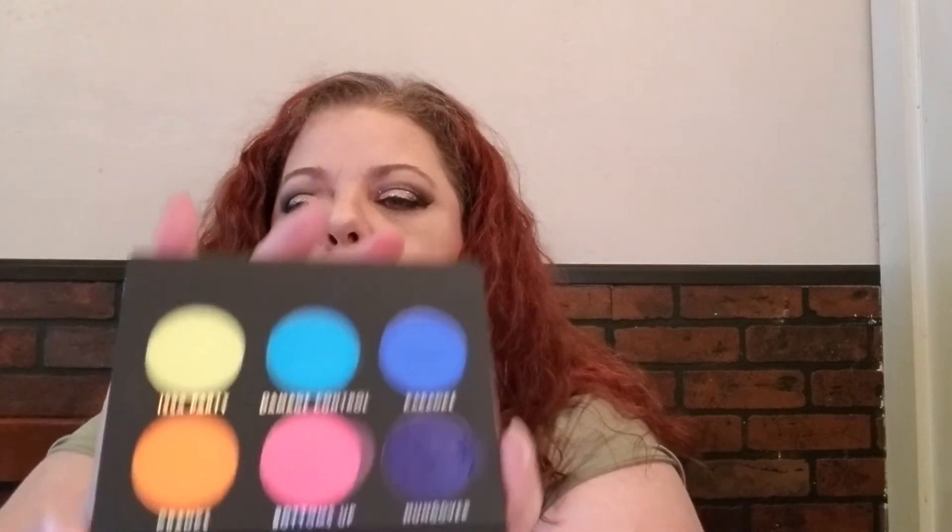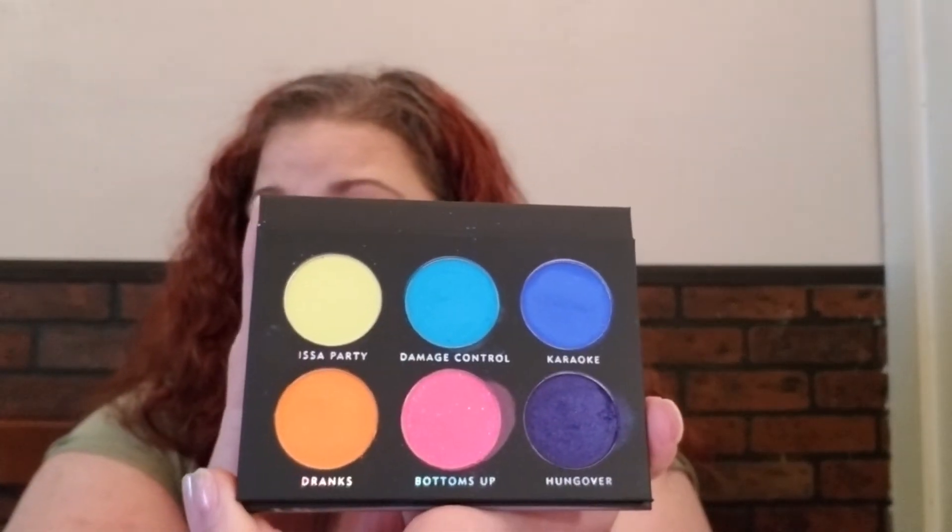The last thing, which was what I was so excited about, is the Laura Lee Party Animal palette. This is why — it does have a mirror.